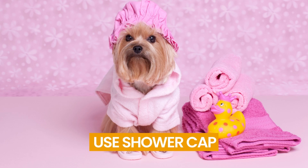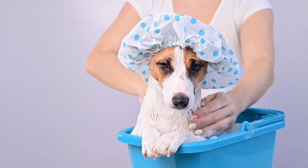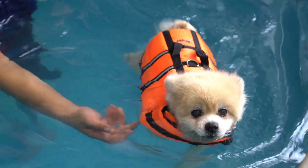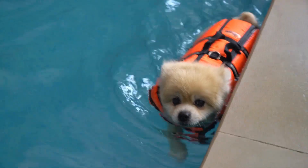Number 8: Use a Shower Cap. Use a shower cap to protect your dog's eyes while giving them a bath. If your dog dislikes having its eyes covered, simply do so only before rinsing. Use plenty of positive reinforcement. Many dogs also adore playing or swimming in dog pools.